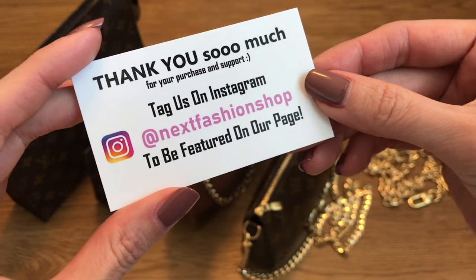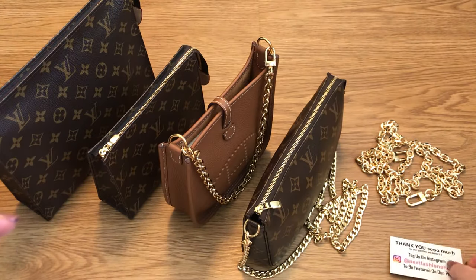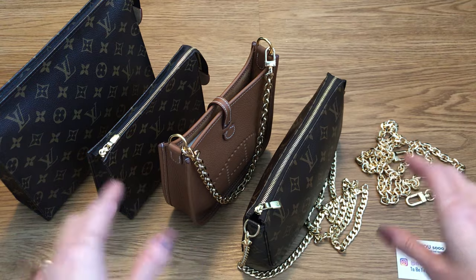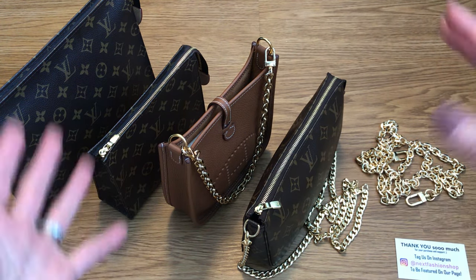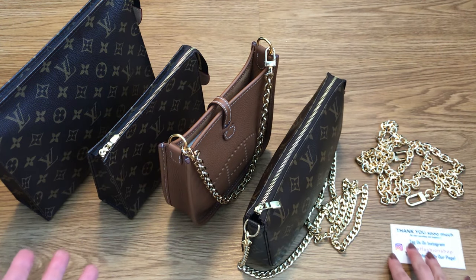So this is the Instagram handle — Next Fashion Shop — if you want to check them out. I will have all of the products that I feature here today linked below in my description box so that you can access it easily, along with a promo code so that you can save some money if you decide to shop.